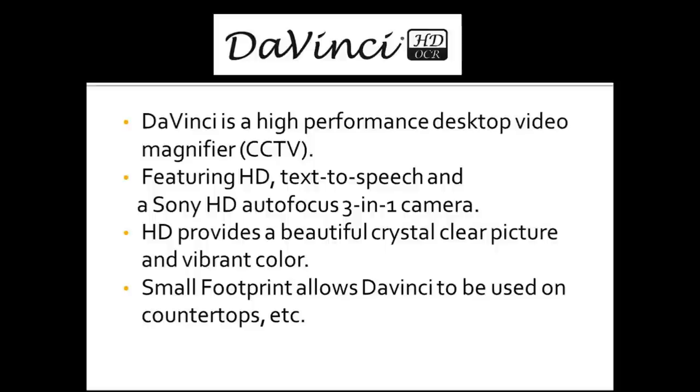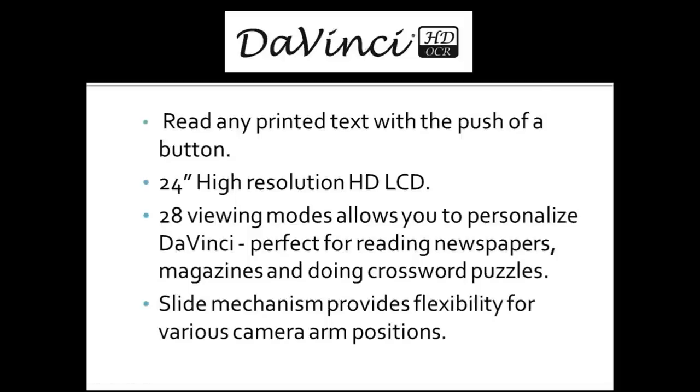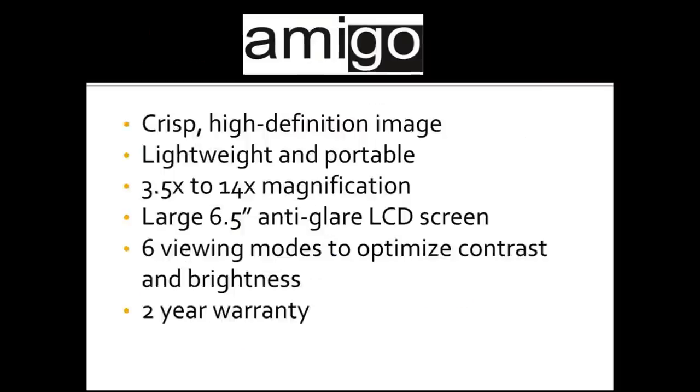The DaVinci has a very high definition Sony camera so that even at very low and higher magnification levels, the image is still very clear. The HD camera has also really improved our ability to see colors. The DaVinci also has OCR technology, which has been a big leap forward — it actually scans the paper and reads it out loud to you, and you can change the speed and voice used. When your eyes are very tired, you can just have the DaVinci read it to you.